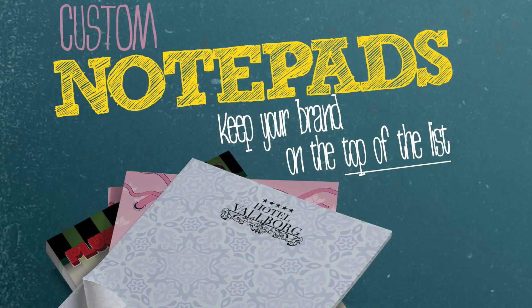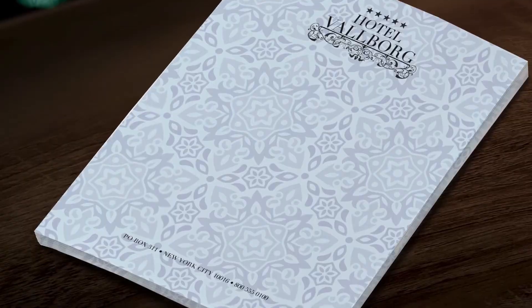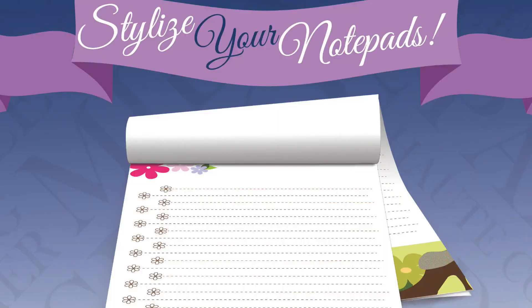Various sizes and quantities are available, and Notepads come with 25 or 50 sheet options. Full color printing is also available. So order your custom Notepads today.